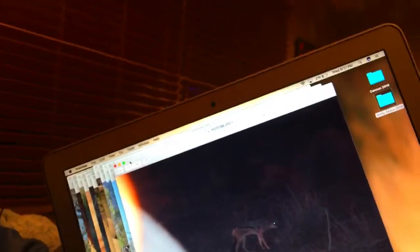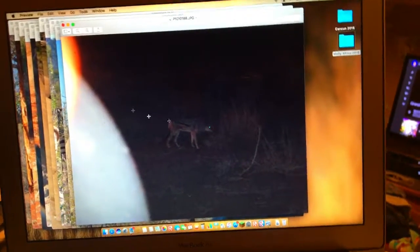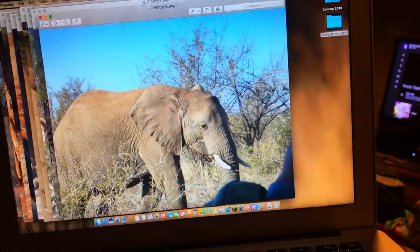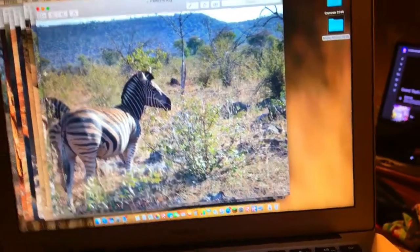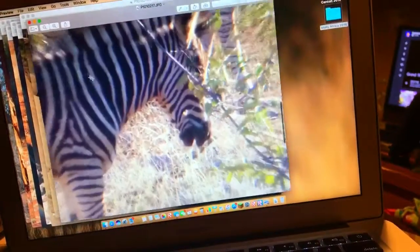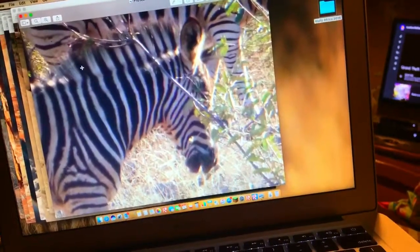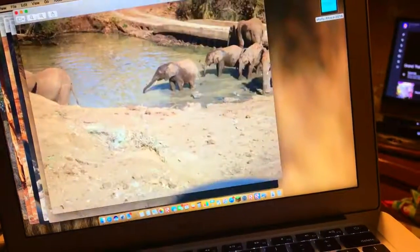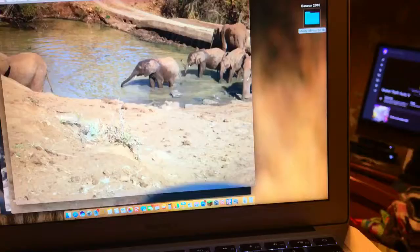There's a springbok, I think — a type of antelope. Elephant — we got really close to these. Zebra, no fighting. These zebra are actually really nice, very calm. Elephants at the watering hole — they're really cute.